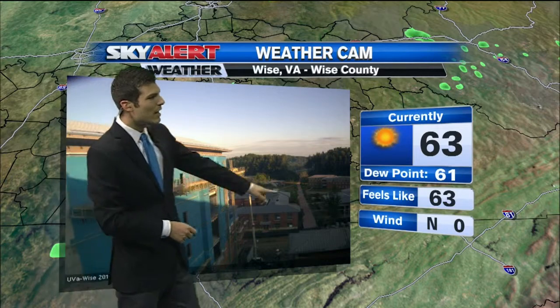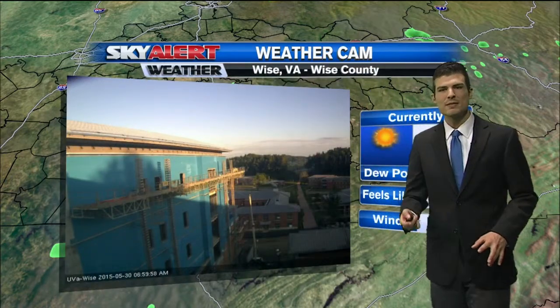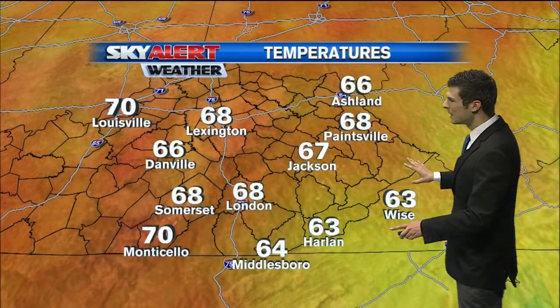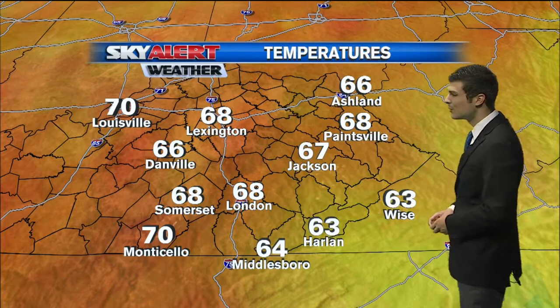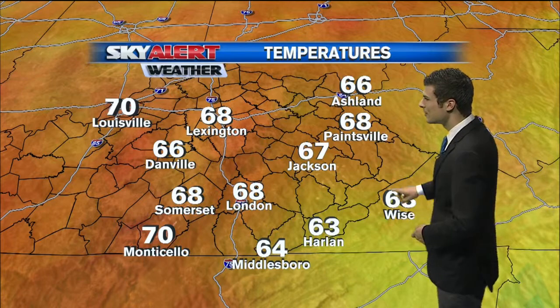63 degrees. Dewpoint is sitting right at 61, so it's a little bit sticky out there. Once it gets above 60, that's when we start to feel a little bit of stickiness in the air. It's a little bit muggy out into the afternoon hours as well, with temperatures warming up from where they are now into the upper 60s in many locations to the middle 80s.